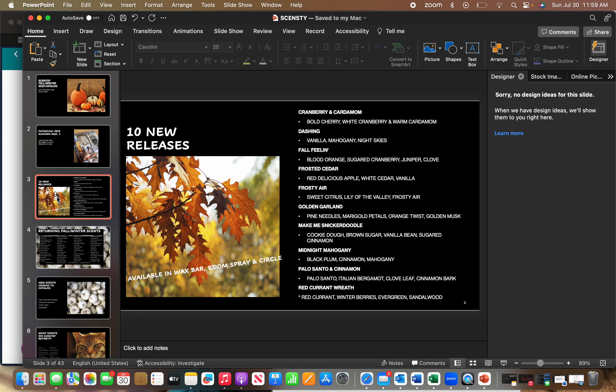These 10 new releases will be in the fall catalog. You can get them in Wax Bar, Room Spray, and Scent Circle. They won't be available in other products, but you can club them, throw them in a bundle and save, or buy them individually — all between September 1st and February 28th.